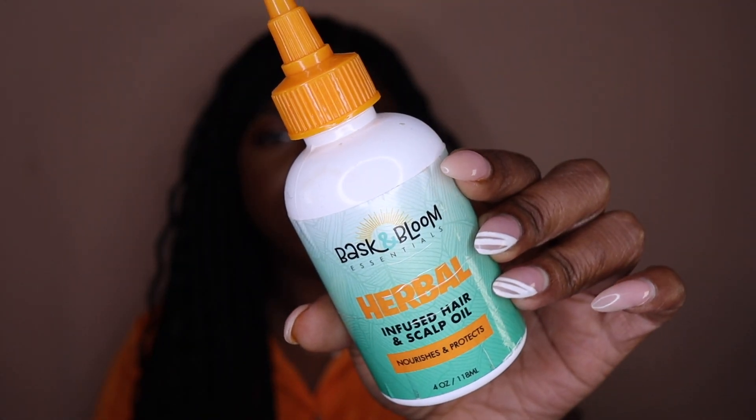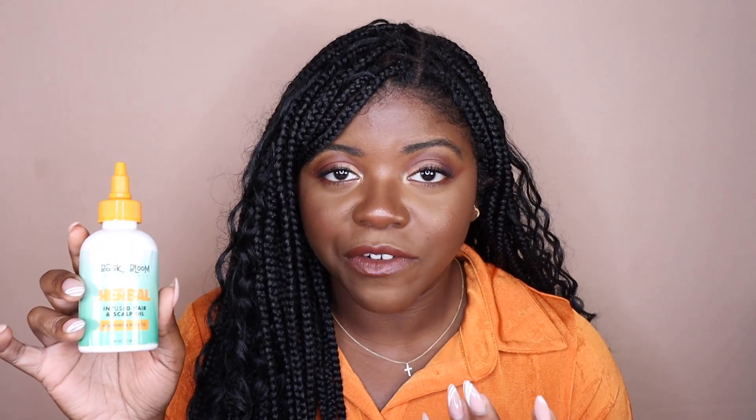Next from Baskin Bloom, we have the Herbal Infused Hair and Scalp Oil. I'll use oils on top of my deep conditioners when deep conditioning, and in the fall and winter I'll do the LOC or LCO method. I sometimes add this to my scalp as well. I would repurchase this if I run out of oils, but I always end up receiving oils from PR so that's one thing I'm never really short on. That said, this is a good one if you're looking for a quality oil.